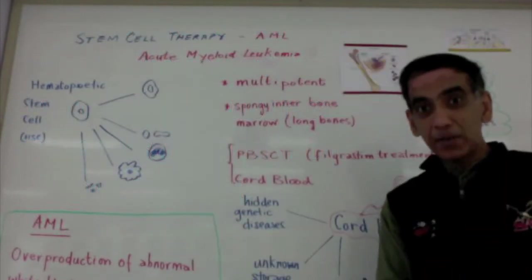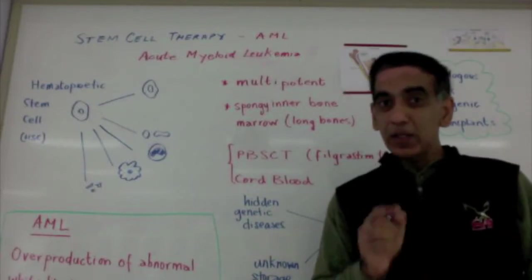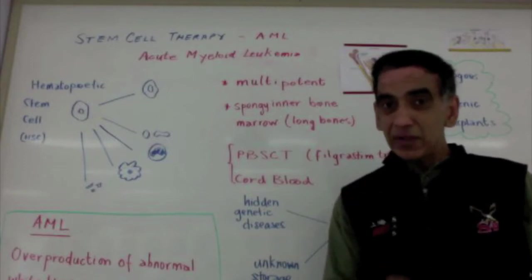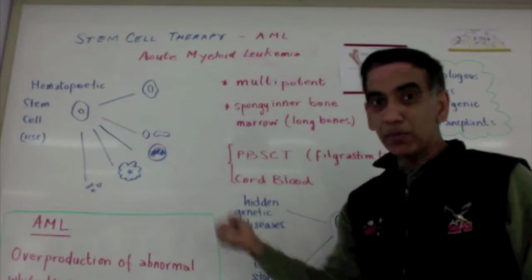This type of transplant is autologous. But the autologous transplant comes with the danger of reintroducing the cancer, as it's often not possible to remove all of the cancer cells in the original bone marrow sample.